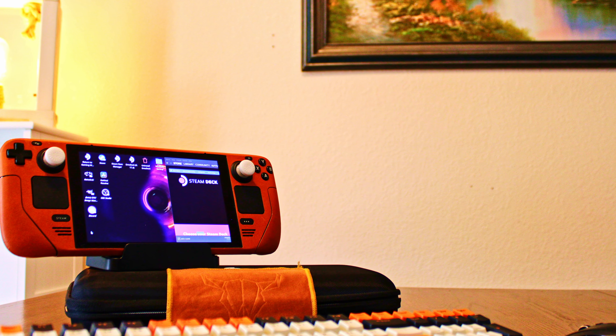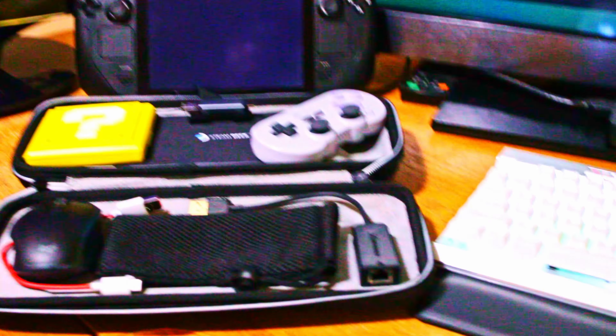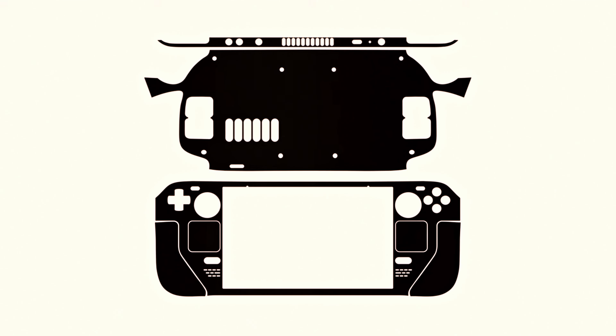For those of you out there who have a Steam Deck, just received one, or expect to have one in the near future and are considering a skin for your Steam Deck, this is the video for you. Up front, here is the main catch you will need to know about.